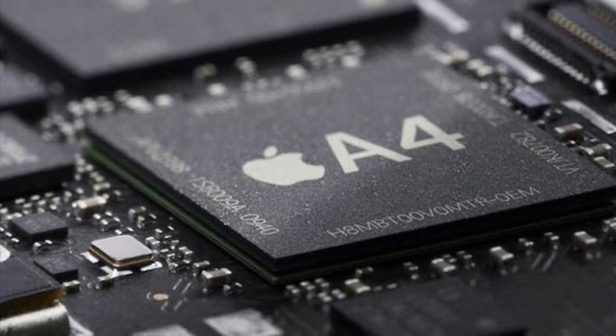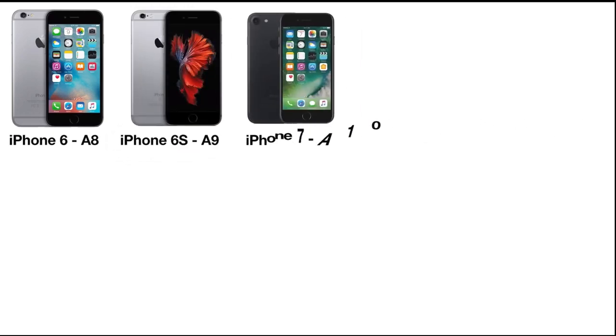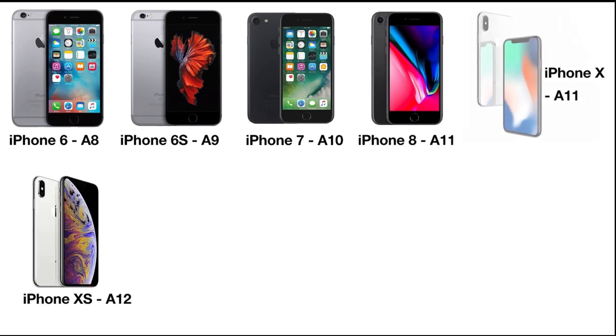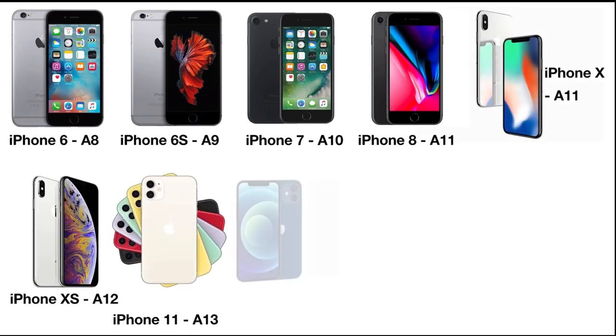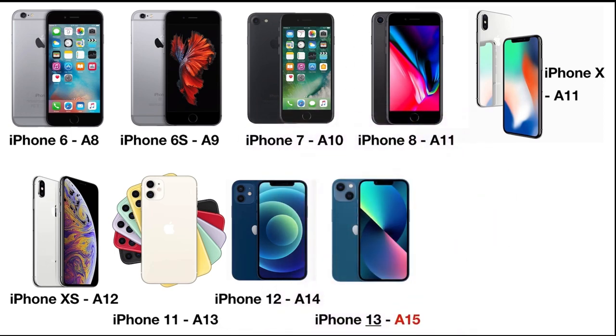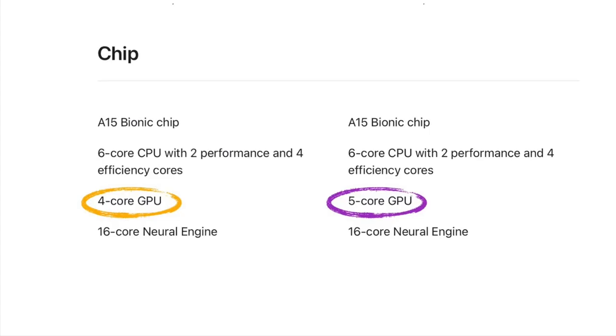Let's start with the processor. Ever since the first iPhone, Apple has always put a new processor in their new iPhones, except this year, where the iPhone 14 and 14 Plus received the same A15 processor as last year's iPhone 13 Pro and Pro Max. Hence, in comparison with the iPhone 13, the only difference in processing is that we get a 5-core GPU instead of a 4-core GPU.